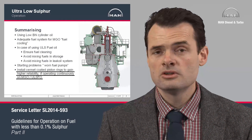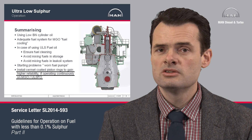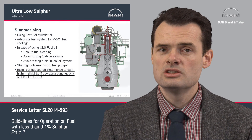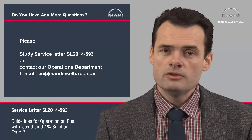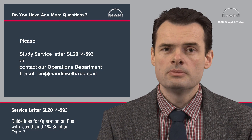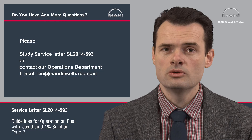For ships continuously operating in ECA areas, we also advise changing the piston rings to fully thermal-coated piston ring packages to reduce the risk of seizure causing an immediate need for main engine overhaul. If you have further questions, please study service letter SL2014-593 or send us an email at the address shown here. Thank you for your time.